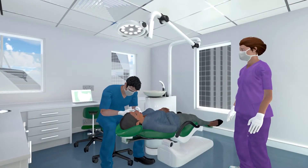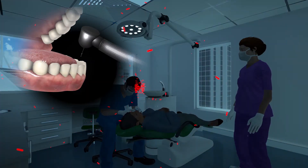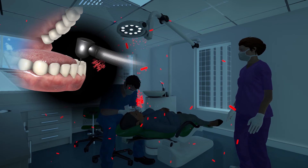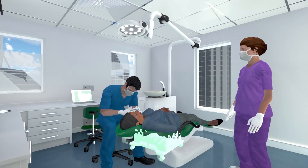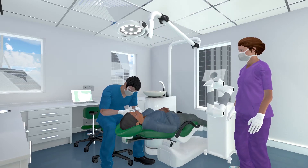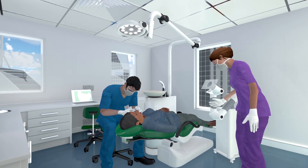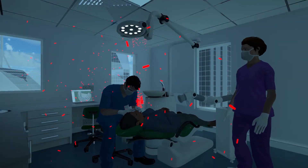In dental practices, high aerosol generating procedures are performed that can introduce viruses and bacteria into the working environment. From ultrasonic scalars, high-speed handpieces, and even air water syringes can all create different levels of aerosols in the air. When performing these aerosol generating procedures, virus particles can be released into the air, which can increase the risk of airborne transmission to dentists and staff.